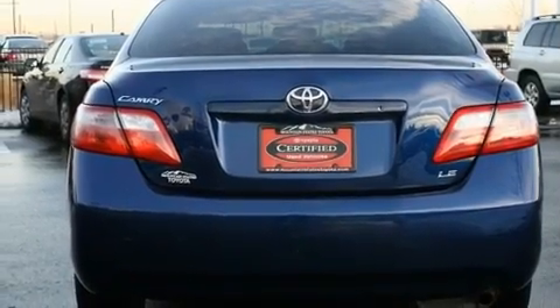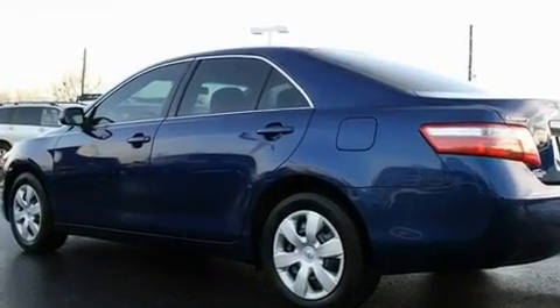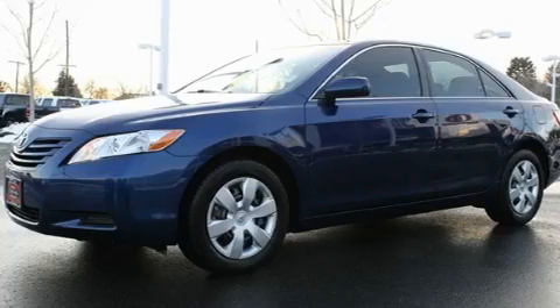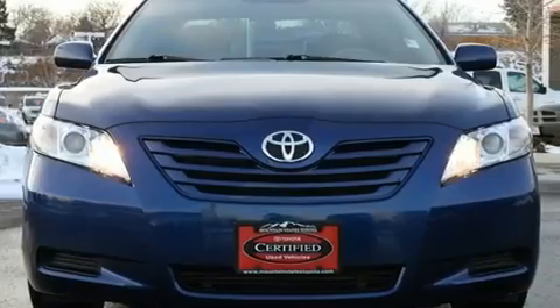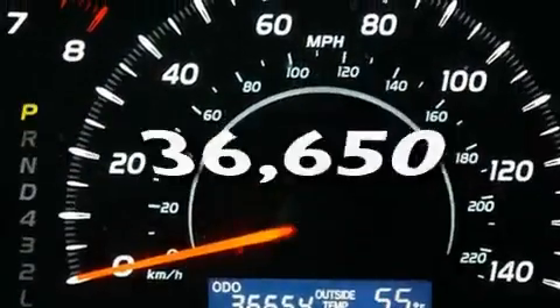Its top features include a split-folding rear seat, cruise control, an auto-dimming rear-view mirror, a CD player, a passenger-side vanity mirror, an anti-lock braking system, side impact airbags, a rear window defroster, keyless entry, and this vehicle has fewer than 37,000 miles on the odometer.